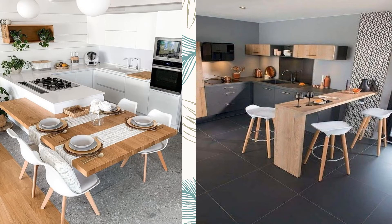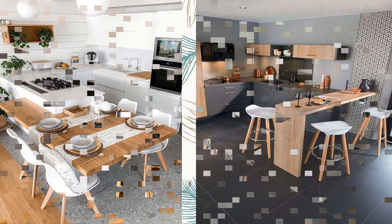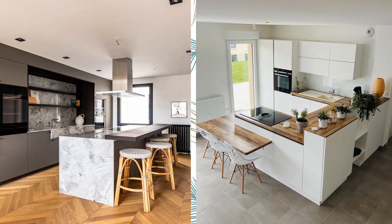Bar next to the kitchen. The idea is the same as the previous one, only that you will adapt the bar outside the kitchen, since many kitchens are usually closed.